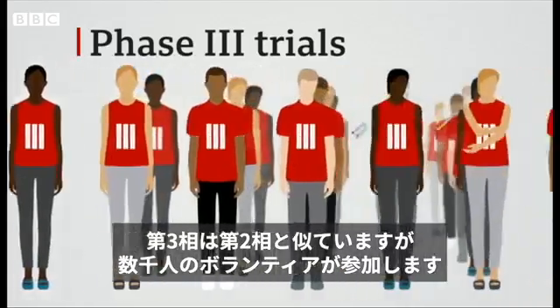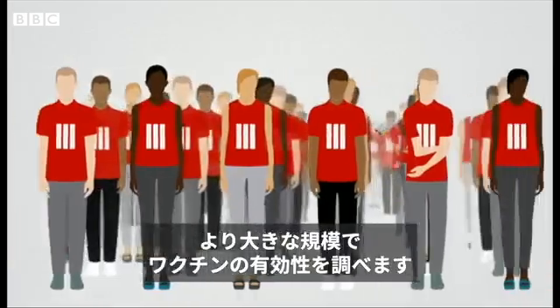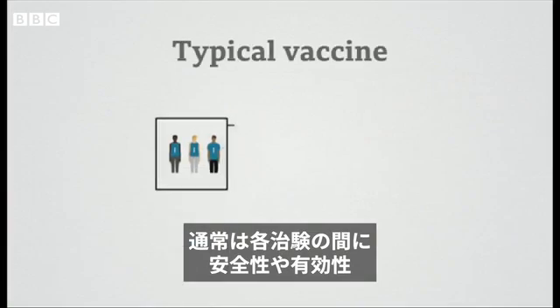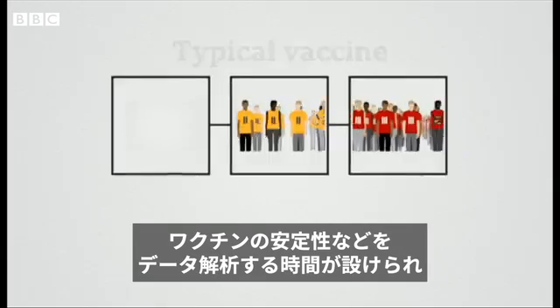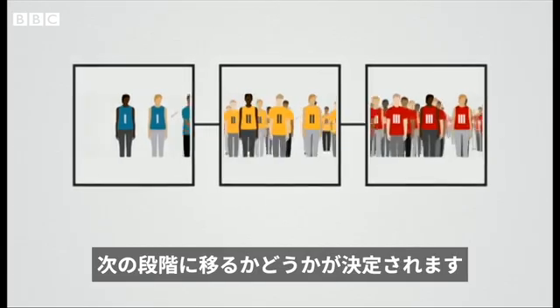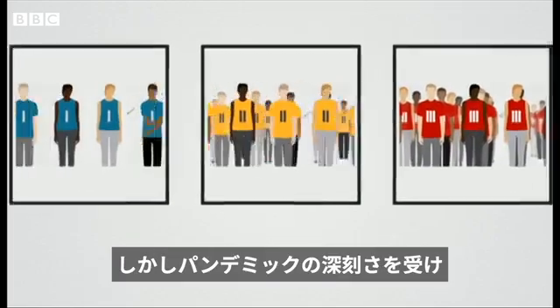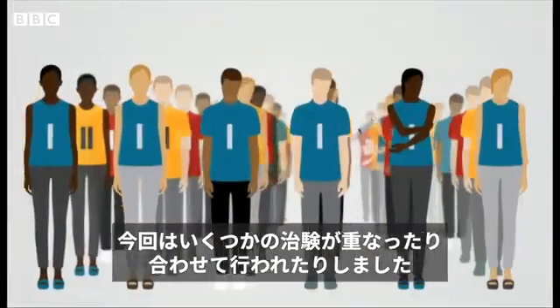Phase three trials are similar to phase two, but they involve several thousand volunteers. They're still looking at how effective the vaccine is, but on a much broader scale. Usually, these clinical trials run one after another, with time given for the data on how safe, effective and stable the vaccine is to be reviewed before progressing to the next stage. But because of the seriousness of the COVID-19 pandemic, these phases sometimes overlapped and some were even merged.